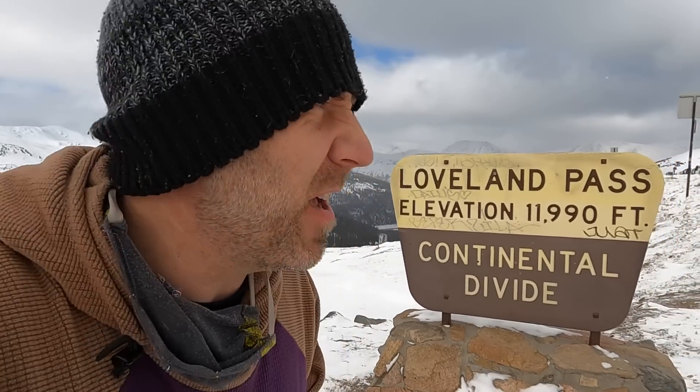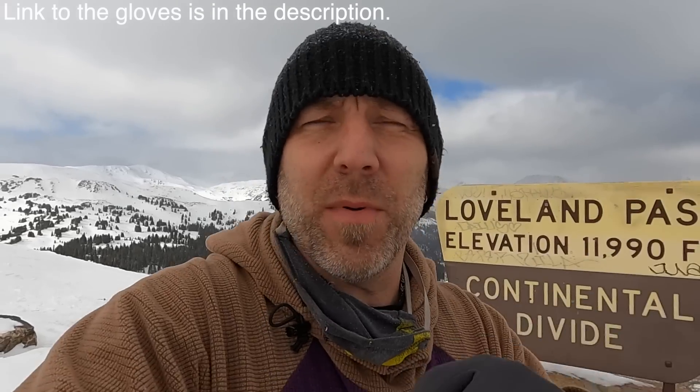I was wrong — it is actually windy, and thank God I found my gloves. If you're looking for a pair of gloves to work with your touchscreen, I highly recommend these Burton gloves. They're a snowboard company, but they work amazingly for your drone stuff.